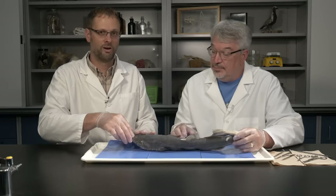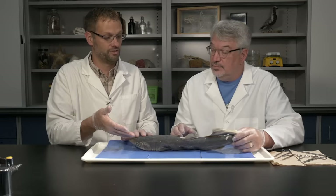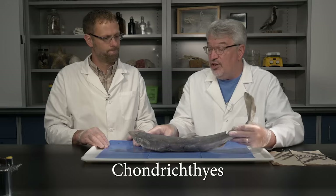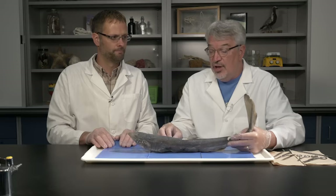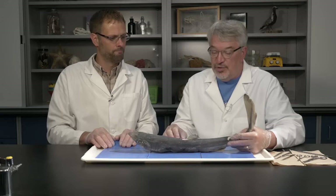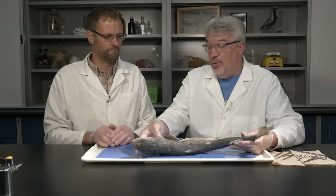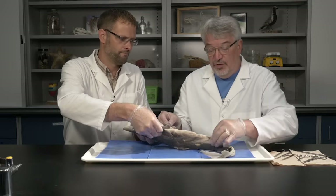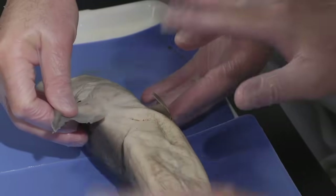We have a dissection of the perch on our website, so why do two different fish? They're two very different lines of fish. Sharks are a member of a group called Chondrichthyes, and that line evolved first, over 400 million years ago. They have a cartilaginous skeleton and a denser body. But they have what's quintessential in all fish: paired appendages — the pectoral fins and the pelvic fins — which help with maneuverability.